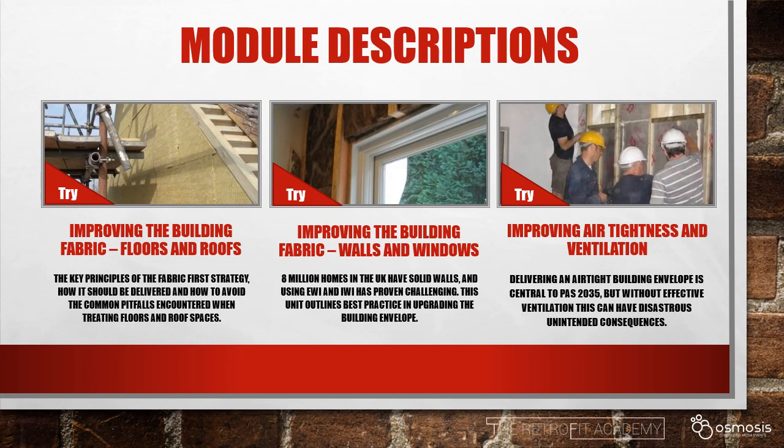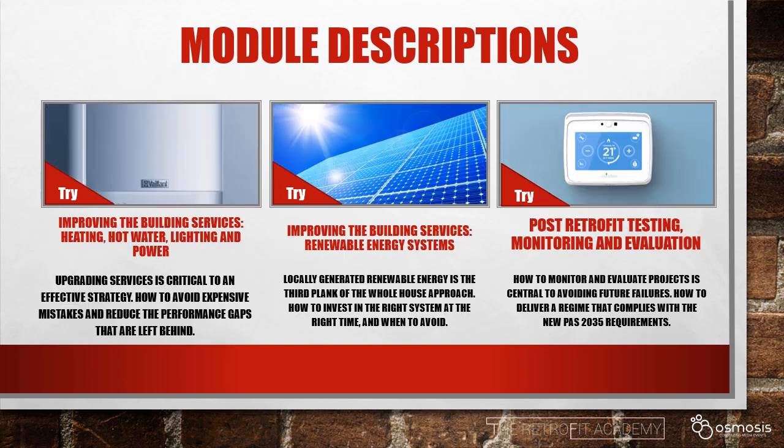We'll then take you through the many options for improving a particular property. First, we'll look at how to treat floors and roofs, then the tricky subject of walls and windows. We'll show you how to deliver an airtight building envelope, but also, crucially, how to ventilate that properly. We'll examine how to develop an effective building services strategy — how to improve the heating, hot water, lighting and power. We'll examine when renewable energy systems are a sensible option. Finally, we'll look at how to test, monitor and evaluate projects, ensuring that we learn from mistakes and comply with the PAS2035 requirements.